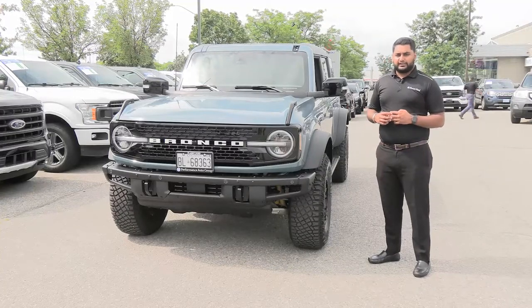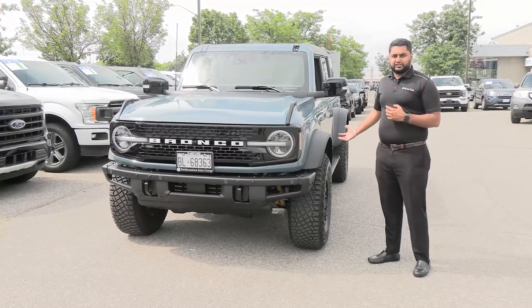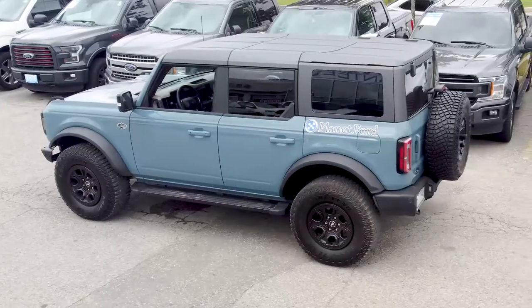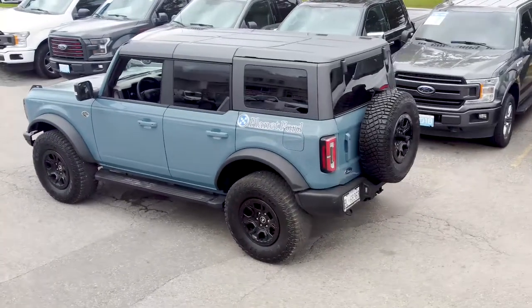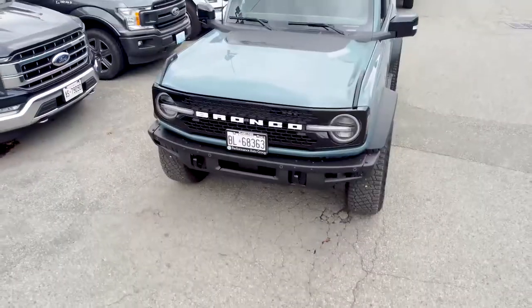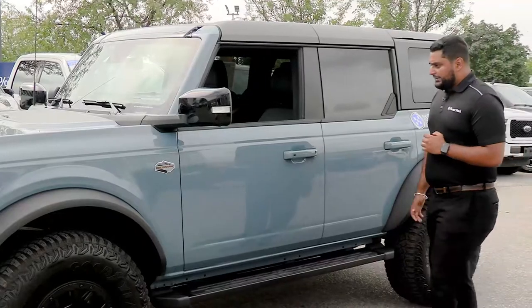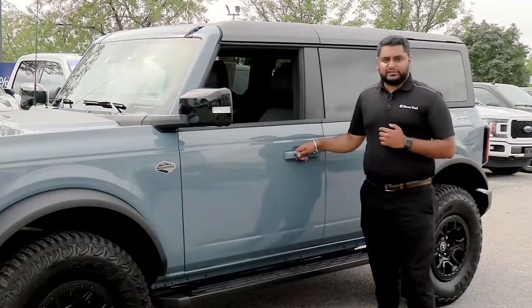What that does is your frame being steel gives you more weight at the bottom of the truck and less on the body, giving it a lower center of gravity for more stability on-road and off-road.